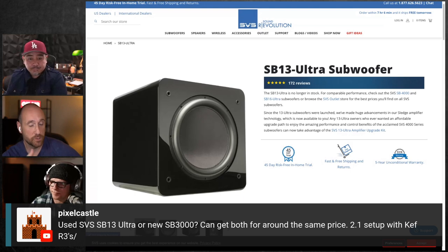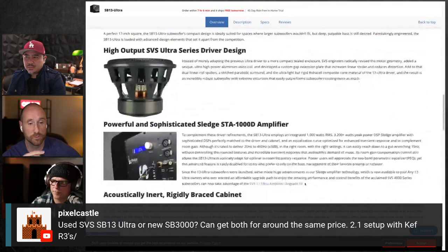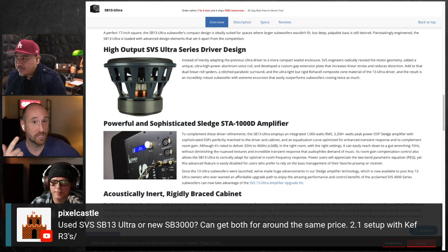When I got the SB3000, my first thought was that the enclosure looked way too small for the woofer. But then you remember they've got DSP built in — they can use a linkwitz transform and take care of the resonance that would normally come from an enclosure that's too small. They basically correct it via DSP, as long as you have enough power and enough excursion available.